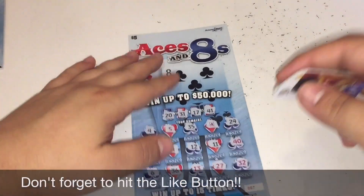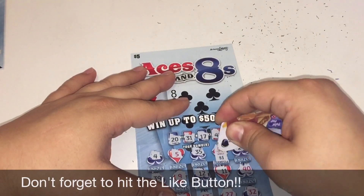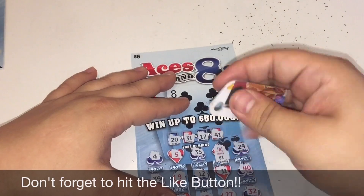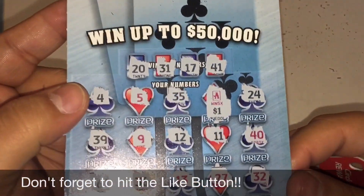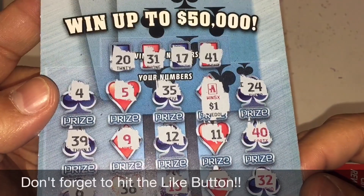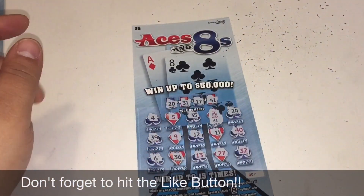Move back to ticket number seven and see what's underneath this five times symbol. Yep — one dollar. Thank you guys for watching — like, comment, and subscribe. We'll see you on the next one.